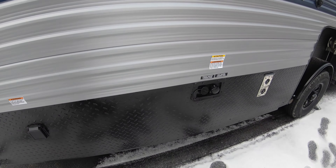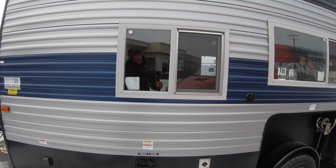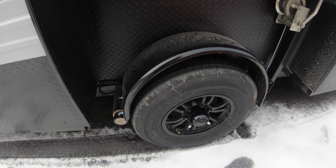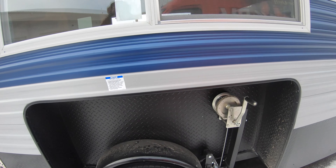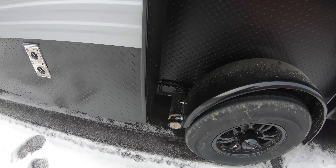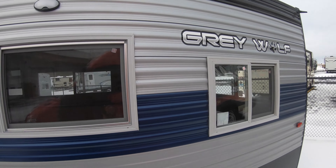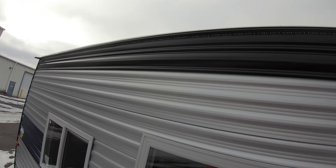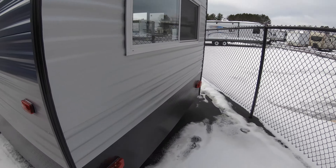You've got 30 amp service down here, and your fresh and grey water connections — because of course you can use this as a camper in the summertime as well. Check out these new black rims. It's a hand crank model with the really nice Grey Wolf clutch system. Lots of windows on this unit so you get a lot of natural light.